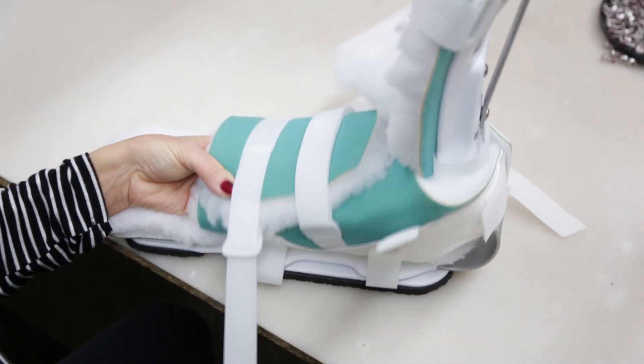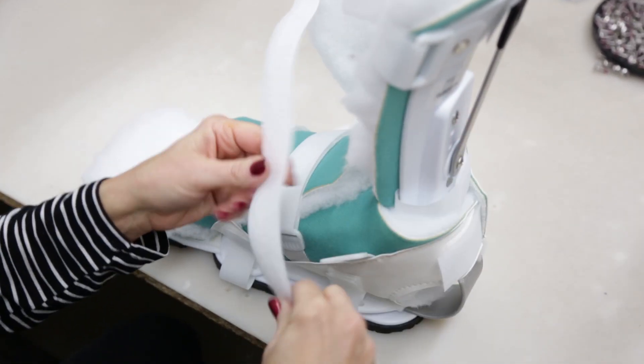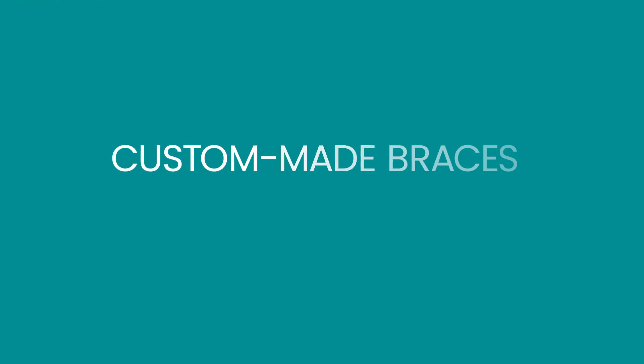Our number one priority is to continue to manufacture high quality medical devices in order to help our patients and medical professionals reach their goals, therefore earning their trust and loyalty in what we do. When it comes down to needing orthotics, there are two types: custom made and custom fit.